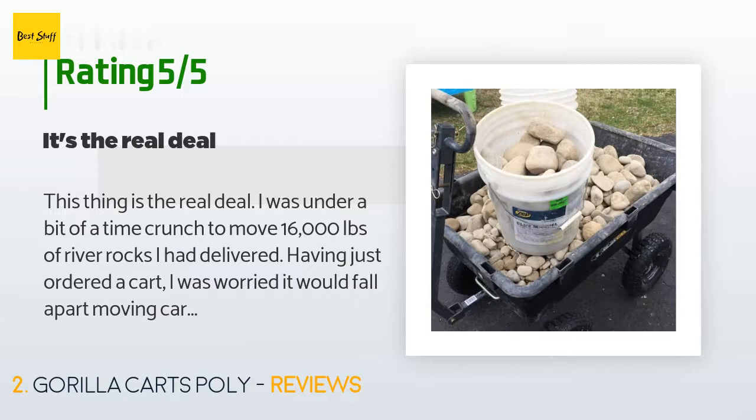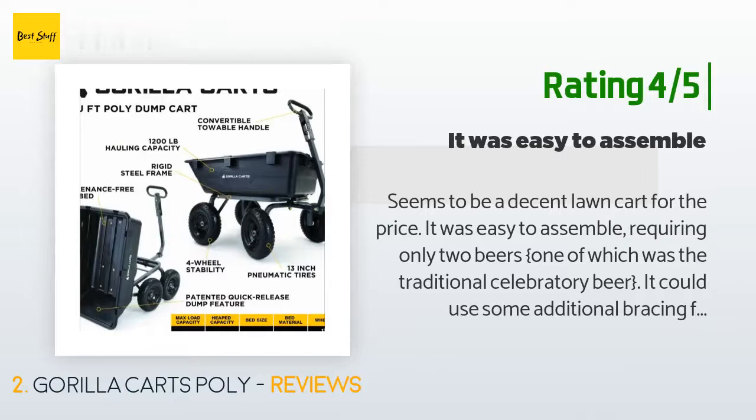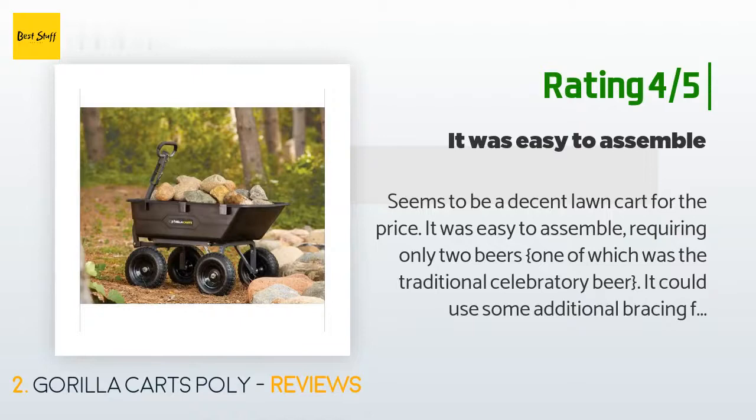My one request would be some type of locking mechanism — had a cart go down a hill, technically my fault for ignoring the laws of physics, but a lock stop would have helped. Another happy customer said: Seems to be a decent lawn cart for the price. It was easy to assemble, requiring only two beers — one of which was the traditional celebratory beer. It could use some additional bracing for heavy-duty use but should serve most people very well.